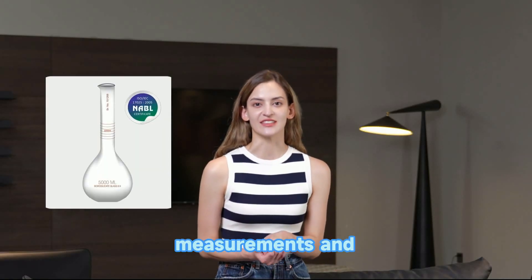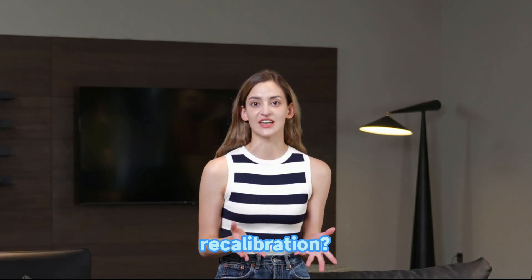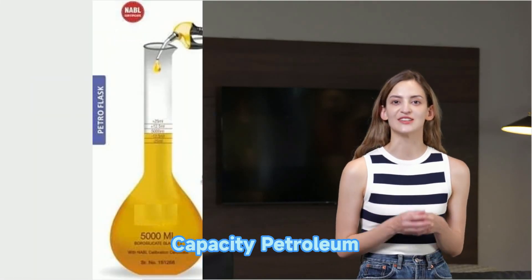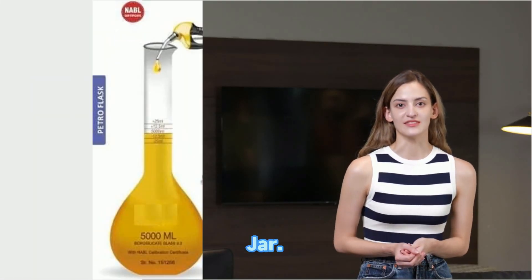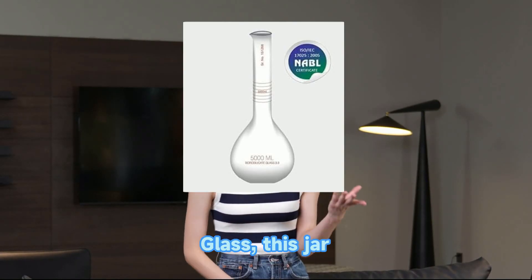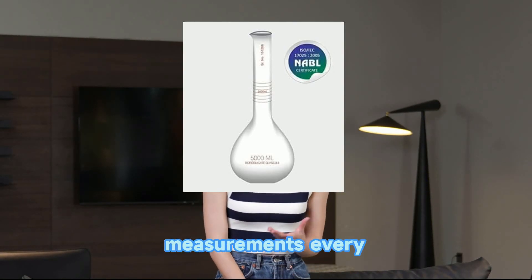Tired of inaccurate liquid measurements and the hassle of annual recalibration? Introducing the Deedsons 5-liter capacity petroleum measuring glass jar. Crafted from high-quality borosilicate 3.3 glass, this jar ensures precise measurements every time.